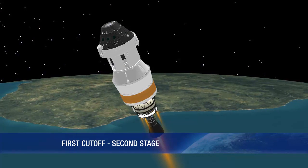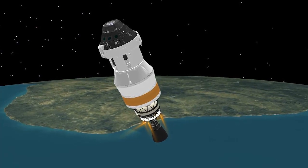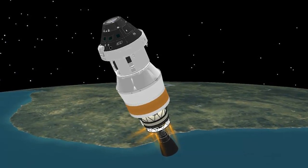The first cutoff of the second stage engine occurs at 17 minutes and 17 seconds into the flight. The mission now enters an extended coast phase, lasting approximately 1 hour and 38 minutes.